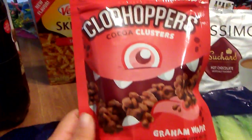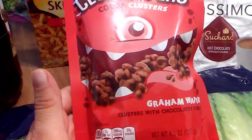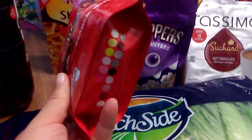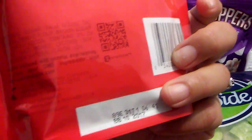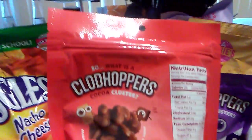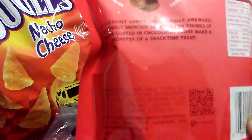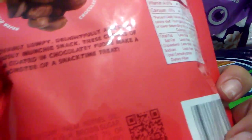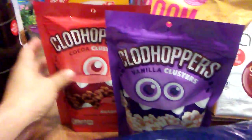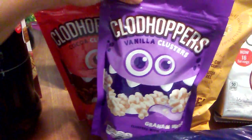They also had another flavor called Clodhoppers cocoa clusters — gram wafer clusters with chocolate fudge, 4.5 ounces, also expiring October 2017. I was trying to see who makes these, and it says smart label, but it turns out it's The Hershey Company. So it's a decent brand, and we all know Hershey Chocolate is good.